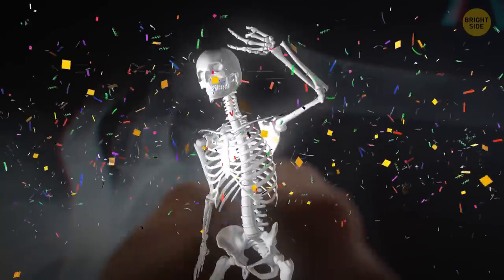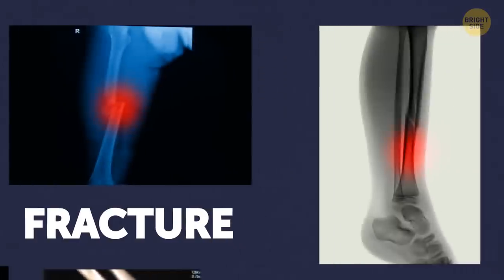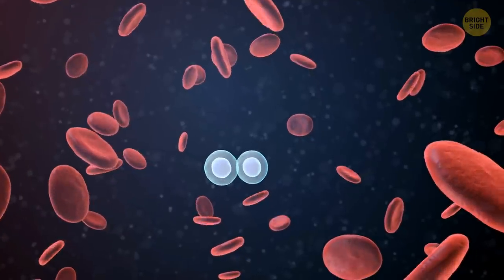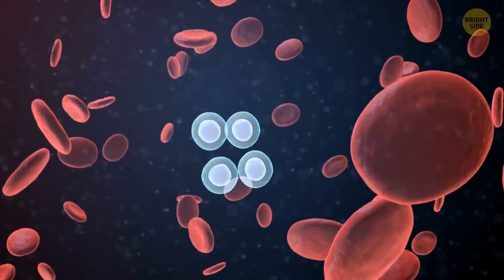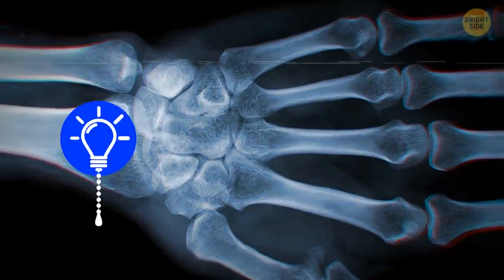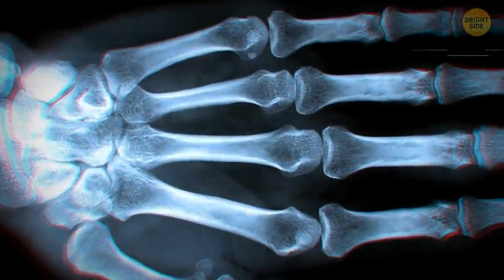Luckily, all your bones are intact. But if there was a fracture, you'd see nearby vessels bleeding and forming a thick lump around the injury. In about two days, the area would be surrounded by countless bone-producing cells. They would begin to change, turning into different kinds of cells and forming new bone between the ends of the fractured one.